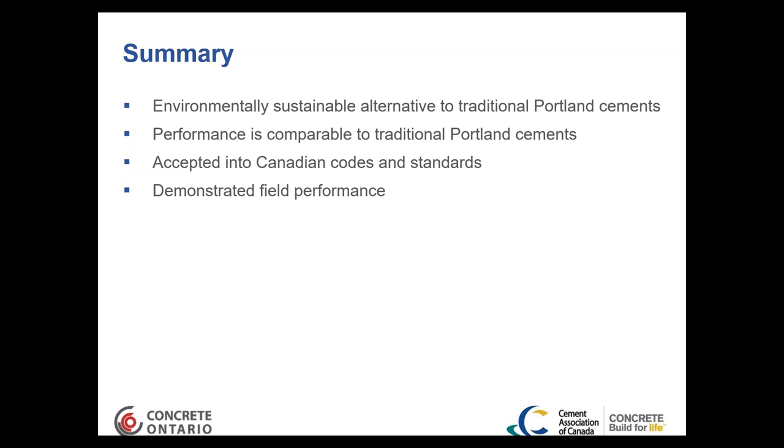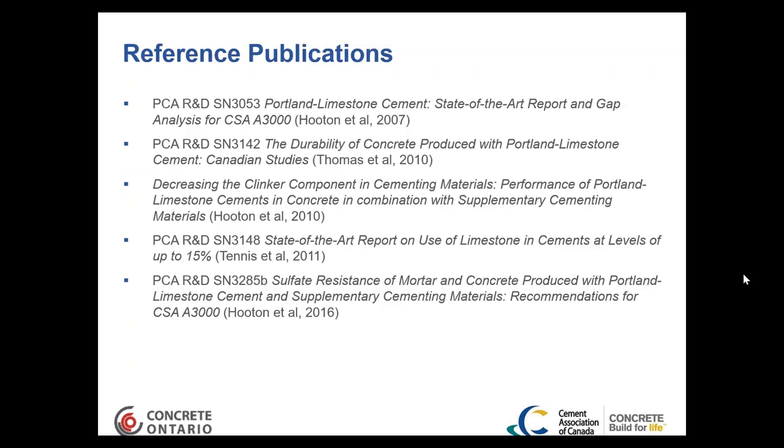For those interested, reference publications from the Portland Cement Association — with a lot of the work done by Professors Hooten and Thomas — are available and go into greater depth on the information discussed.